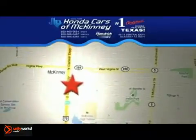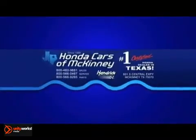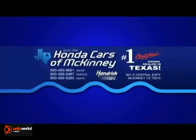Stop in today. We're conveniently located on Highway 75, northbound exit 40A in McKinney. Honda Cars of McKinney — your discount Honda store and more.